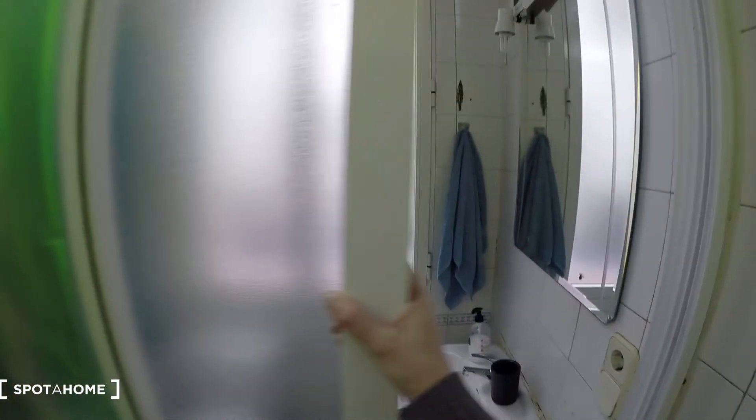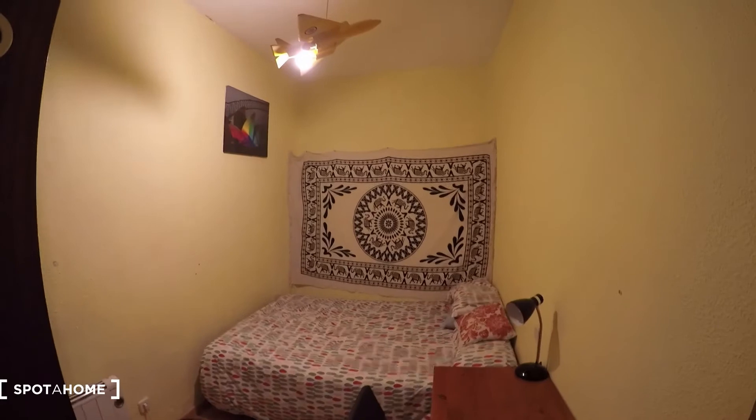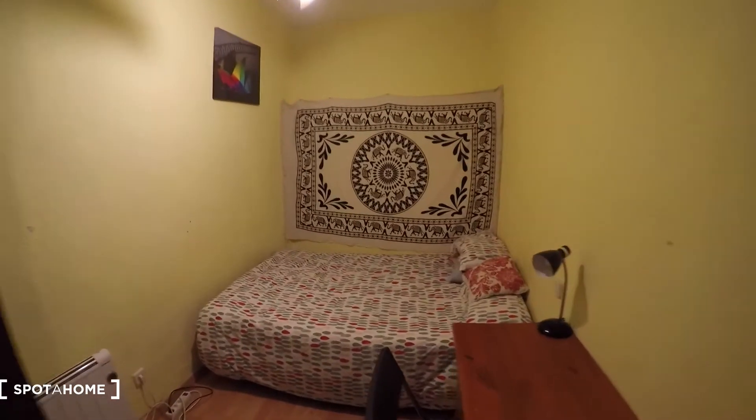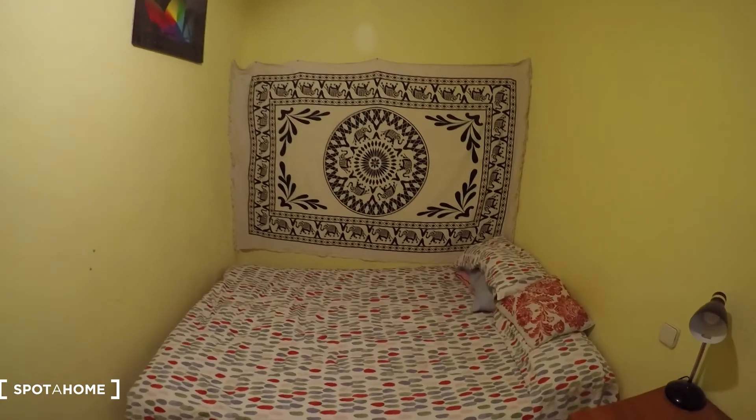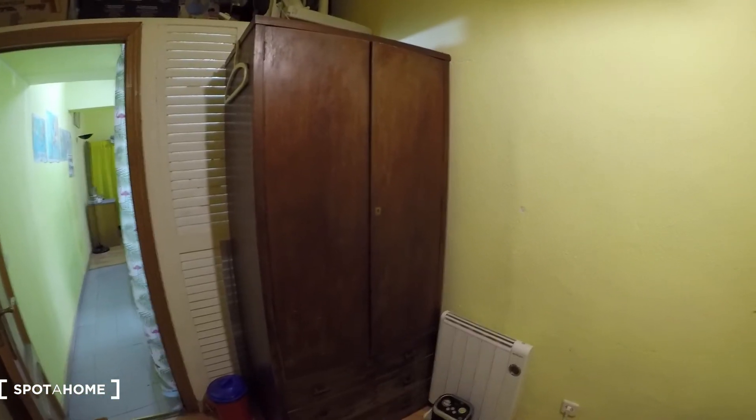All right, we have a door here. And then bedroom number two, which is bigger than bedroom one. You see here we have a double bed. We have a desk with a chair and a lamp. And we have a wardrobe here.